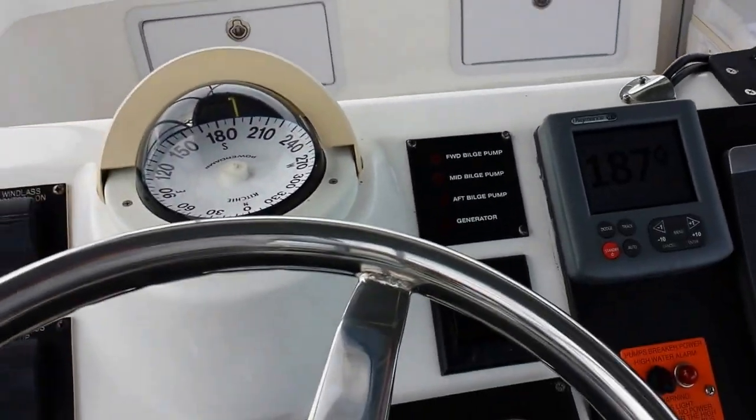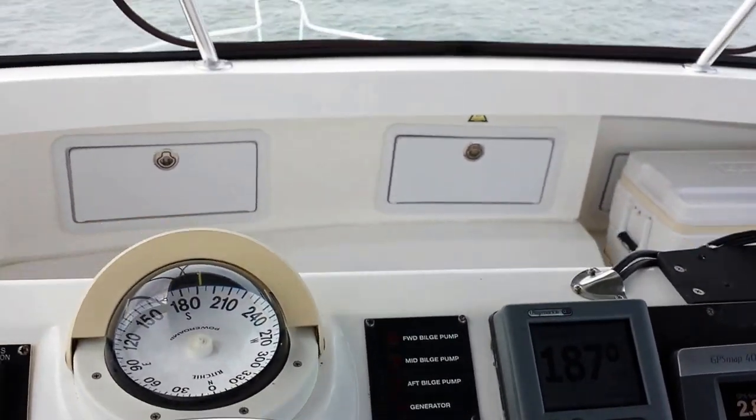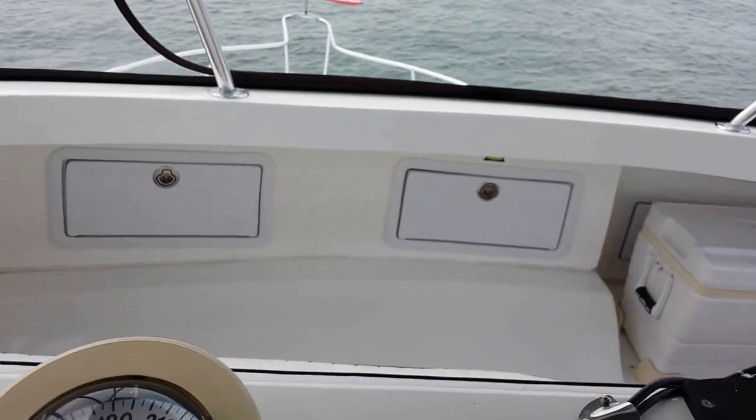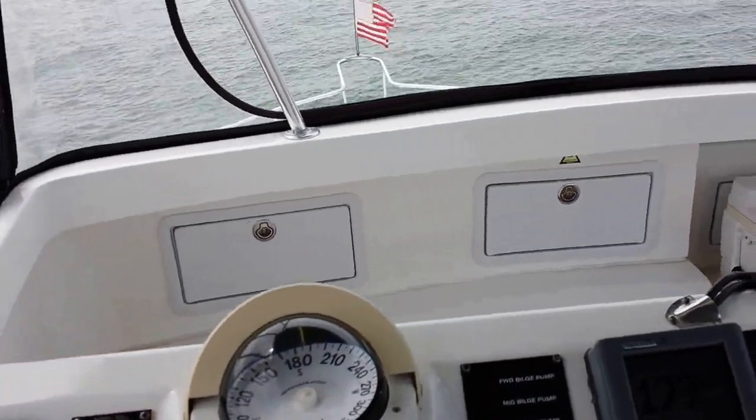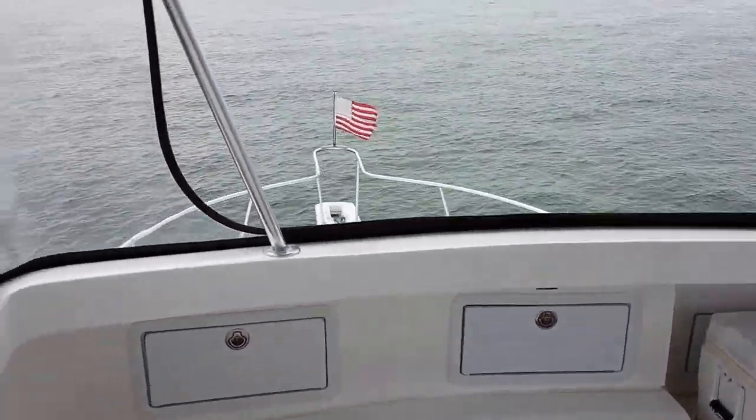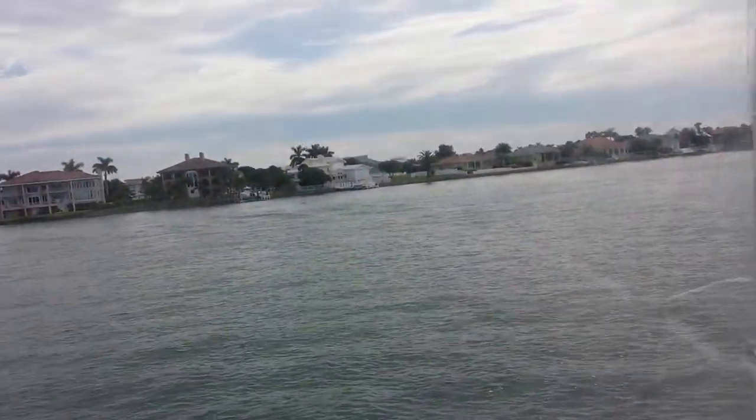Here we are on a 2005 Lures 33 with twin Cummins diesels. Today is October 7th, Tuesday — a beautiful day here in Boca Saga Bay, near Tierra Verde, Florida. That's Tierra Verde, Florida right there.